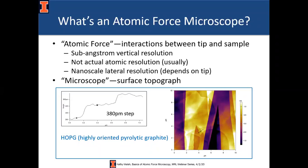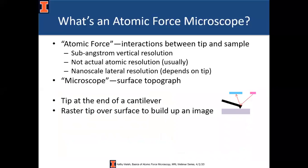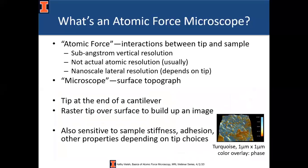Where AFM excels is in vertical resolution. This image at the bottom of the screen shows highly oriented pyrolytic graphite — HOPG — where a single atomic step on this somewhat lumpy stepped surface is easily resolved with no ambiguity. AFM has vertical resolution usually in the several tens of picometers. At the basic level, an AFM is comprised of a tip at the end of a cantilever — a beam suspended at one end — and you raster or move the tip back and forth over the surface to build up an image of topography or other complementary measurements.